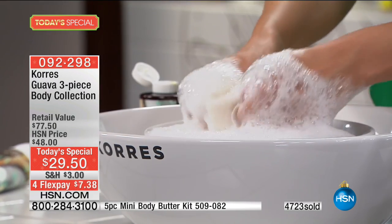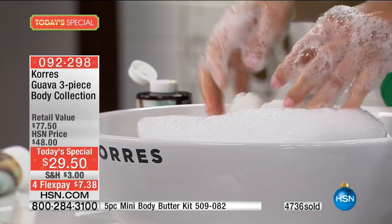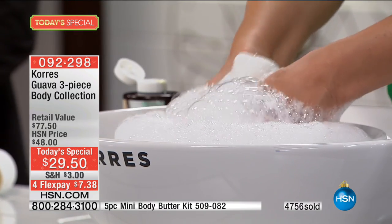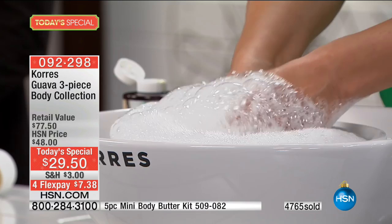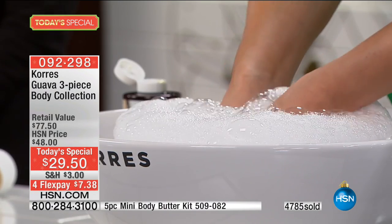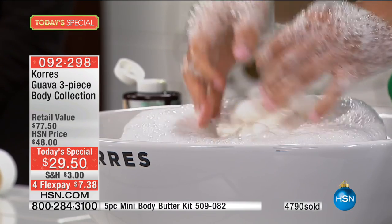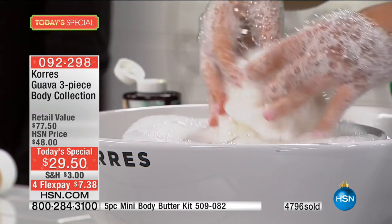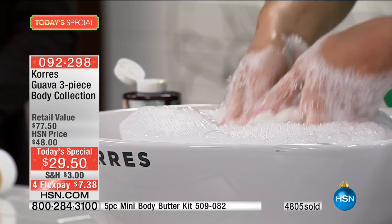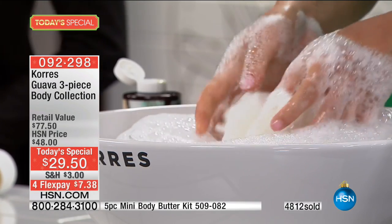George and Lena Korres — a homeopathic pharmacist and a chemist — take the most powerful plants in nature and combine them with the latest scientific advancements to create skincare that not only smells incredible but feels incredible and, most importantly, actually works. That is the Korres difference.